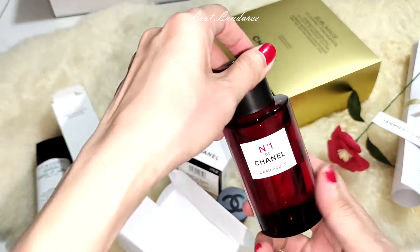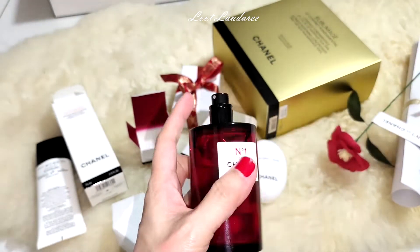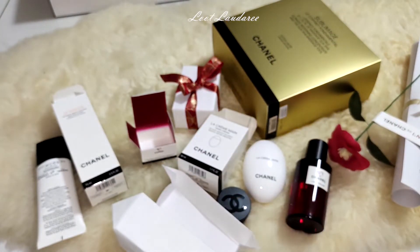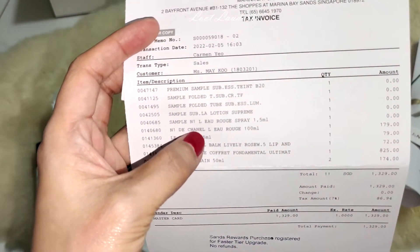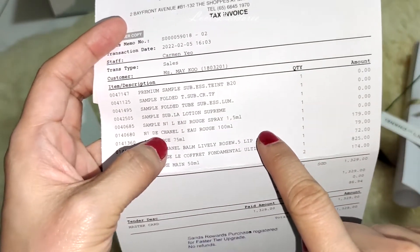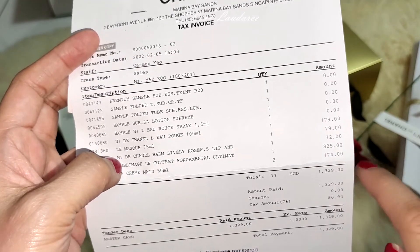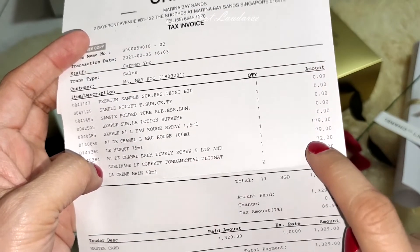This perfume is Number 1 — 'L'Esprit'. Number 1 is very good, I like the smell. This should be it on the receipt — $179. Number 1 is $179, that's the most expensive one. And then you can see $825 for the skincare — I'm going to open this next.